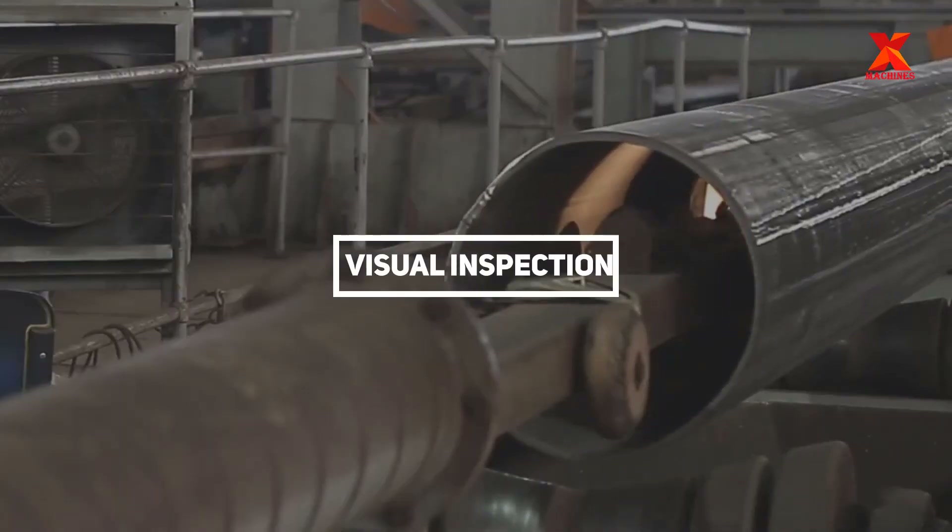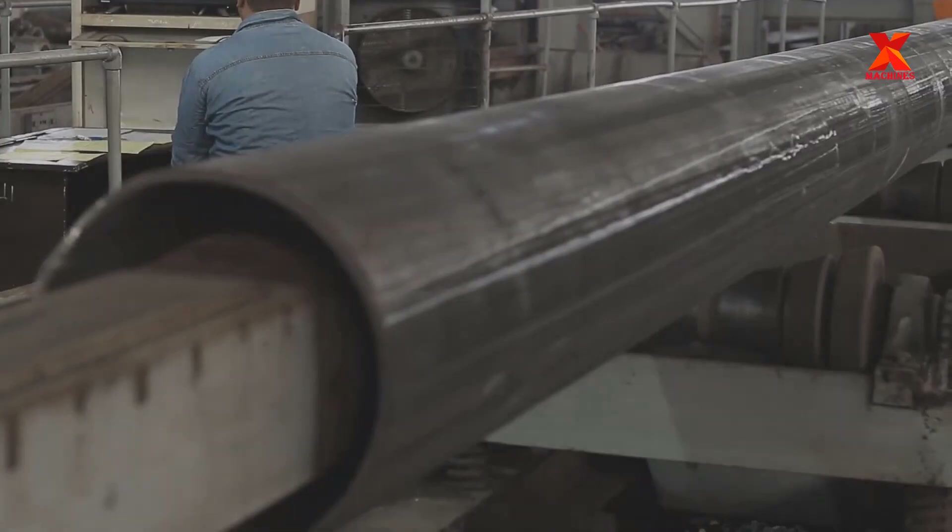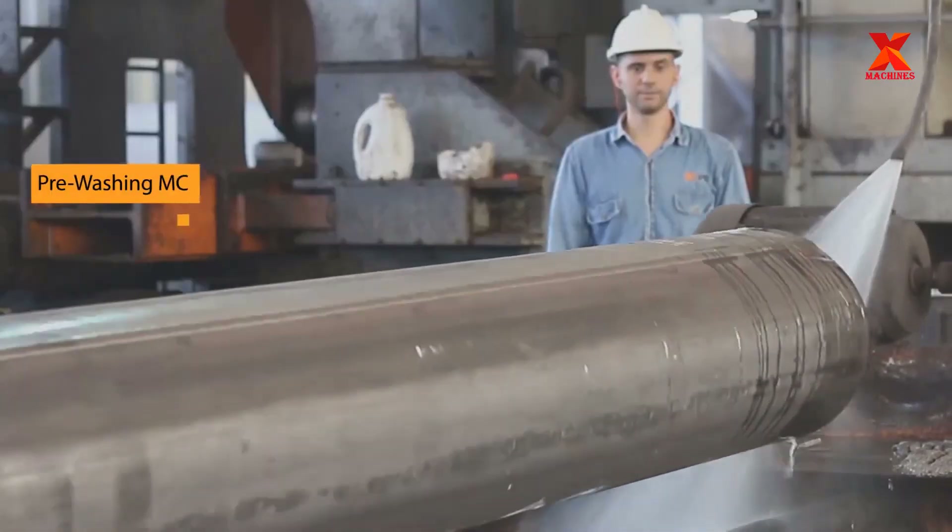First inspection stage: overall visual inspection is applied to the pipe's internal and external surfaces, including weld seams.